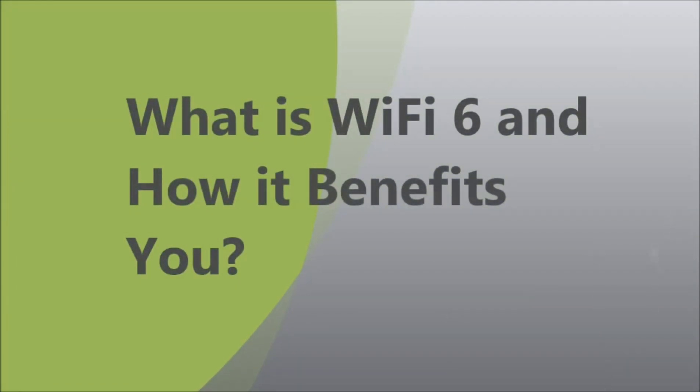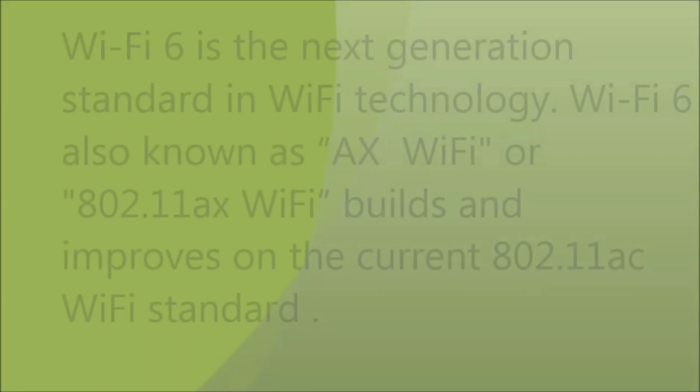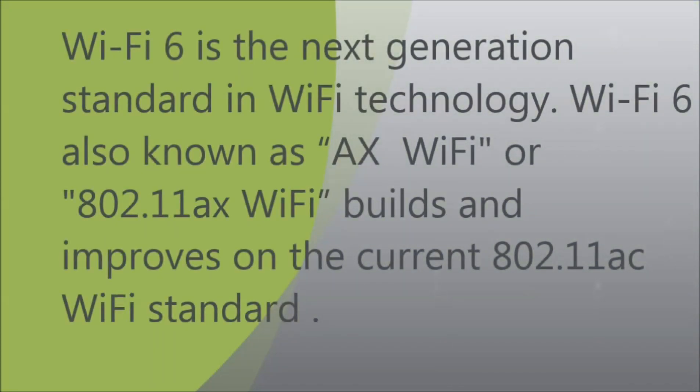What is Wi-Fi 6 and how does it benefit you? Wi-Fi 6 is the next generation standard in Wi-Fi technology, also known as AX Wi-Fi or 802.11ax. It builds on and improves the current 802.11ac Wi-Fi standard.